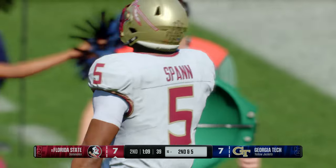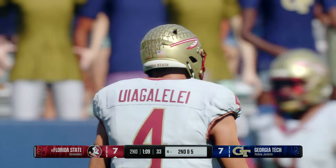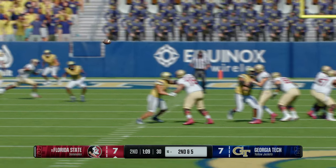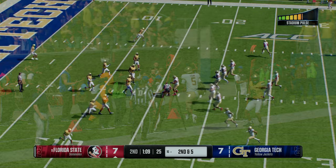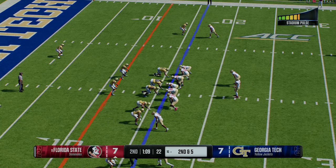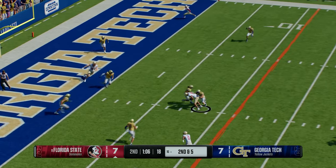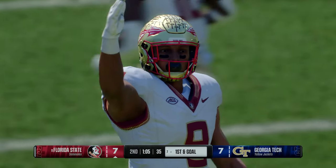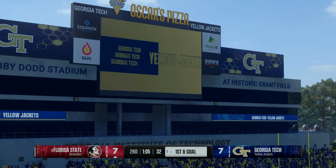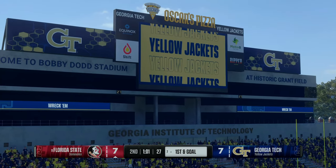The Noles looking to cash in this red zone trip. Back to throw — catch made, looking for the goal line. They've got him, but that completion is good enough for first down yardage. It's so easy to get caught up in the receivers and the quarterback — your eyes get lost and you forget about the running back. Nice catch and a first down for this offense.